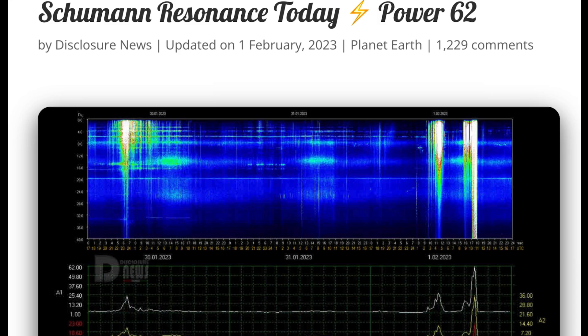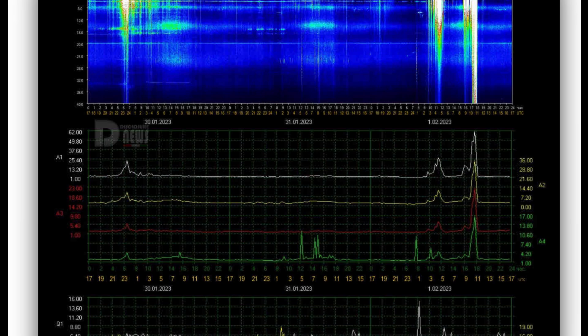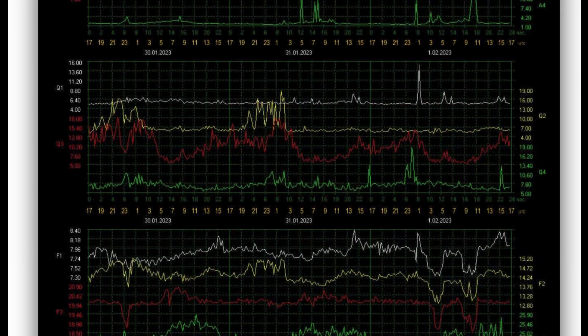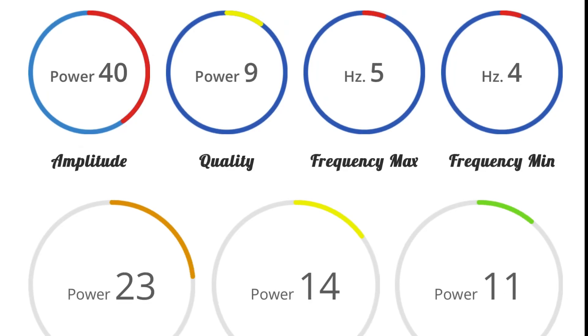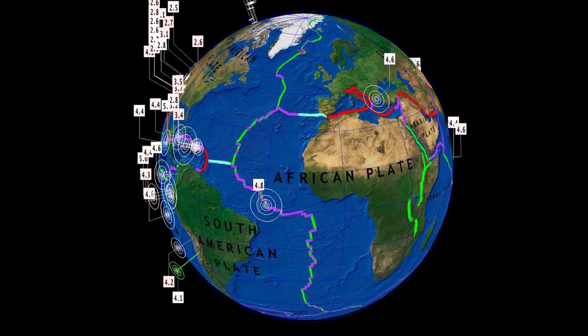Schumann resonance for today: a high power of 62, with a couple of major spikes earlier today around 11 a.m. and as well between 3 and 5 a.m. Quality of 15.3, power of 62, amplitude of 36.